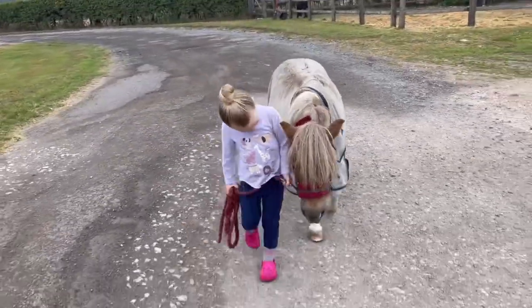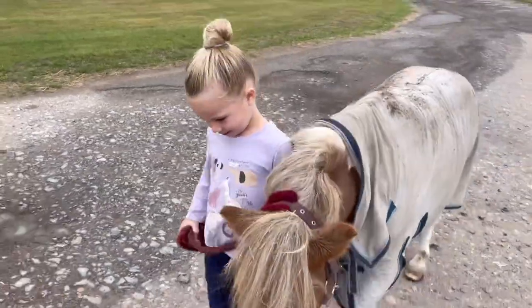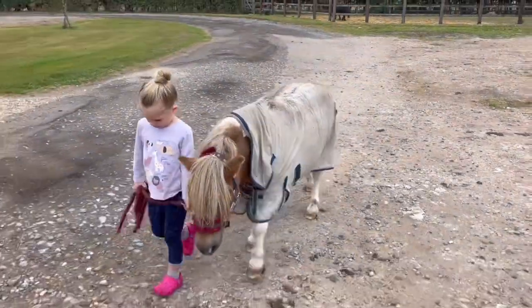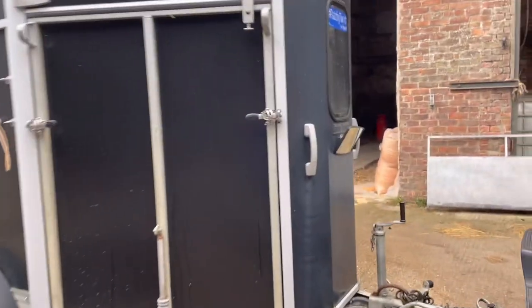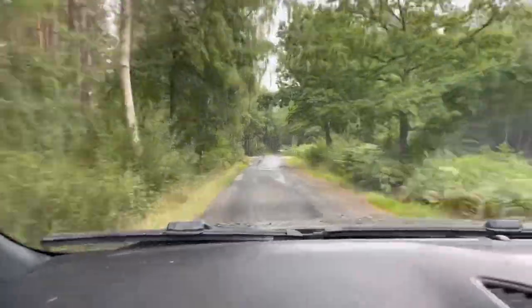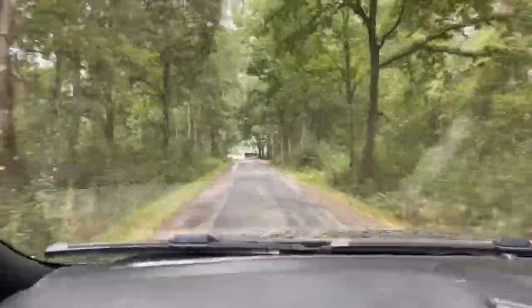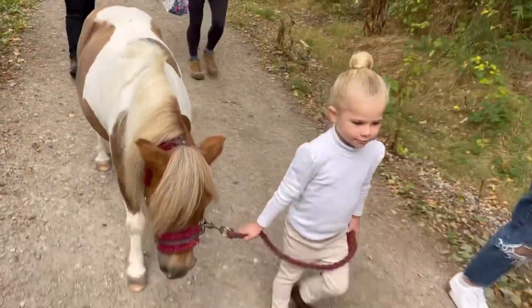Photo shoot day! She needs a bit of a tidy up and her feet have got a lot in that need picking out. We've just got Patch out of the trailer and we're walking her to the first spot where we're going to take some of the first photos.